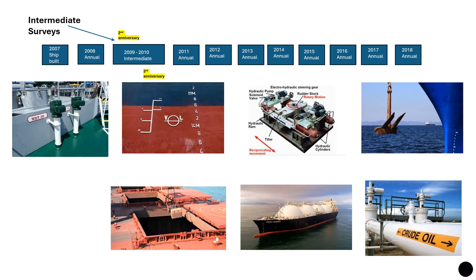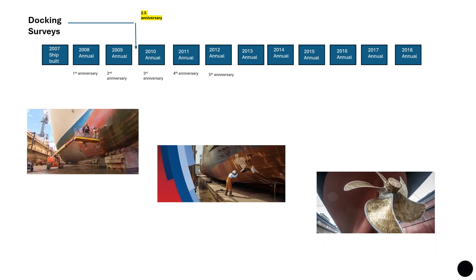Now let's look at docking surveys. Docking surveys refer to the dry dock where ships are taken out of water and the survey of external items is carried out. Docking surveys are carried out at intervals not exceeding two and a half years. So if a ship was built in 2007, the first docking survey would fall between 2009 and 2010 at the two-and-a-half year anniversary.